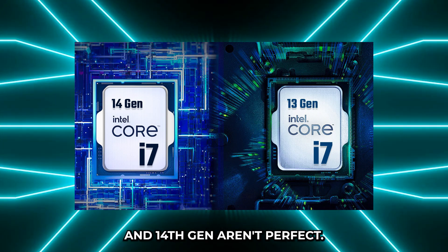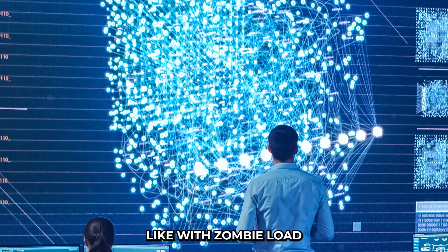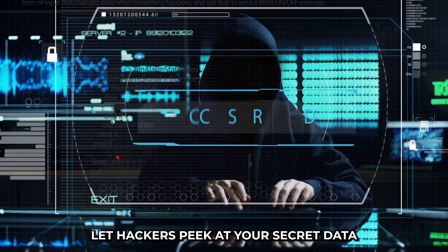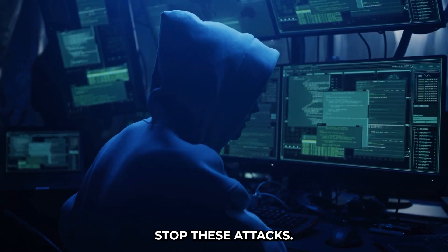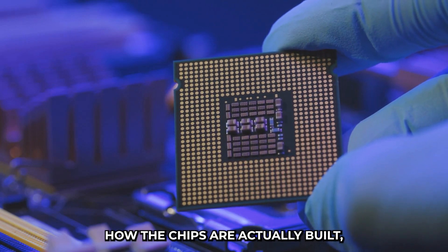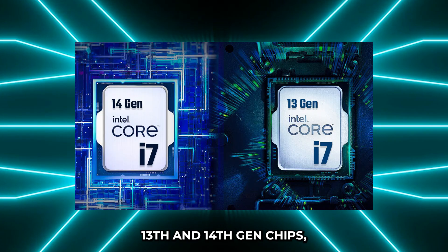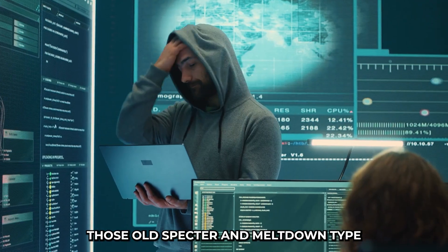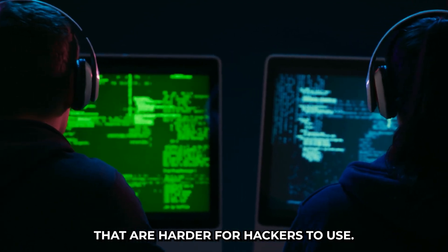Unfortunately, even their newest 13th and 14th gen chips aren't perfect. Researchers have found new ways hackers could attack them, like with ZombieLoad and Foreshadow. These attacks let hackers peek at secret data like passwords and information you thought was safe. Even with software fixes, it's hard to completely stop these attacks — sometimes they need to change how the chips are actually built, which is harder and more expensive. Those old Spectre and Meltdown-type flaws are still popping up, just in trickier ways that are harder for hackers to exploit.